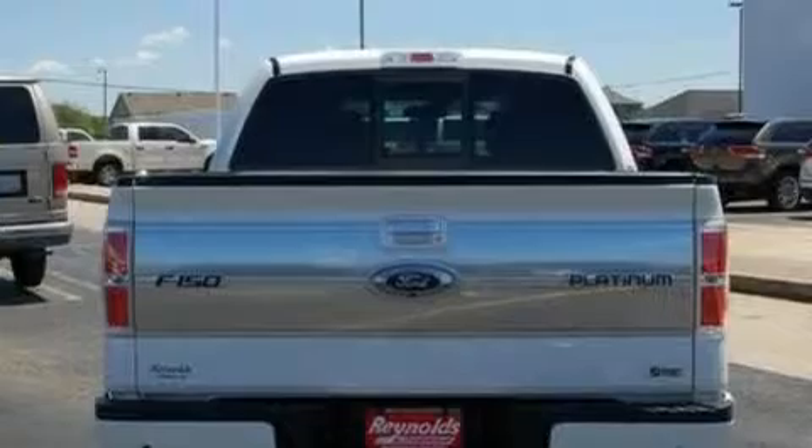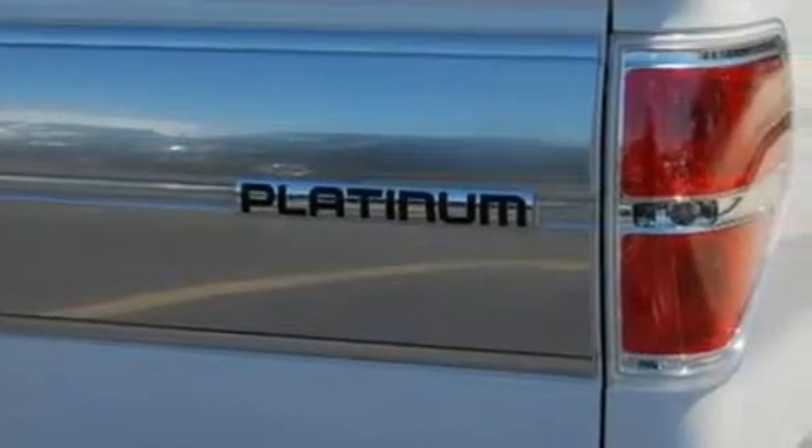Its top features include power-adjustable driver pedals, a power sunroof, a navigation system, a four-speaker stereo system, and leather interior trim.